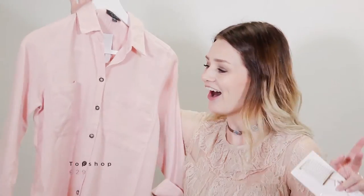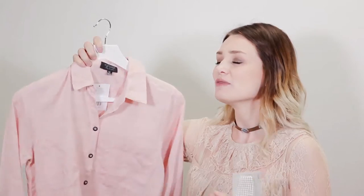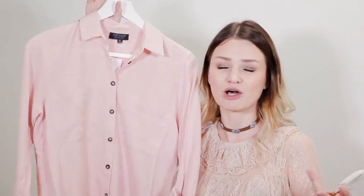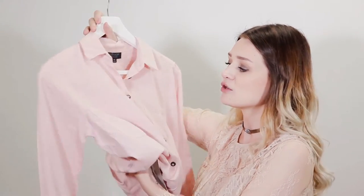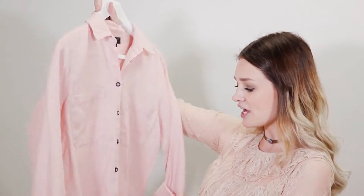I then went to Topshop and picked up this little shirt — it's just the nicest shade of pink I've ever seen. I love pink in my wardrobe and it's a really soft shirt. I thought it's perfect for a lazy day with some jeans or leggings and Converse. It was about £29, really affordable, and you could definitely dress it up or down — pop a leather jacket with it and you'd get so much wear out of it throughout every season.